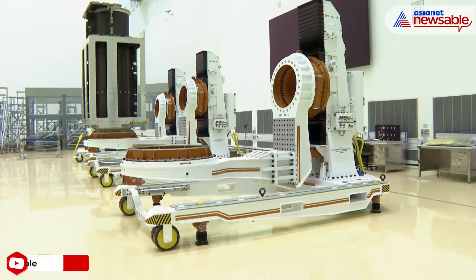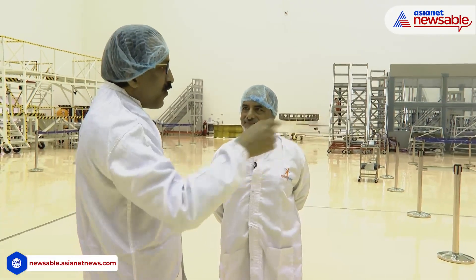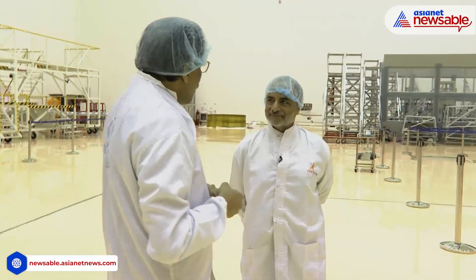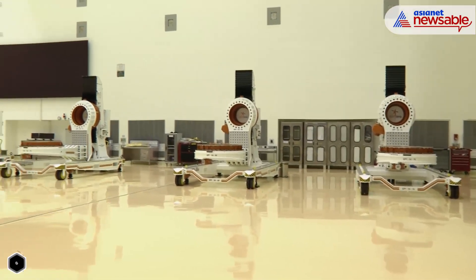But when we recently sent one to the US — I'll tell you one interesting story. We wanted to assemble one satellite called NISAR, NASA ISRO Synthetic Aperture Radar. When this payload structure was sent to NASA, they so much liked it. They said, you retain it here, don't take it away, we want to have one like that.